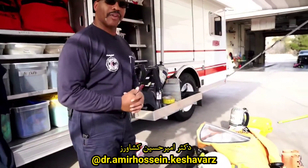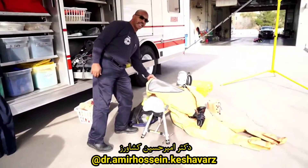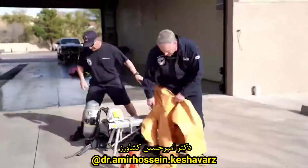Over here is one of our Level A suits that we have outside for you. You might recognize this — you see them in your space movies. We actually have them here on Earth. It's our Level A suits.